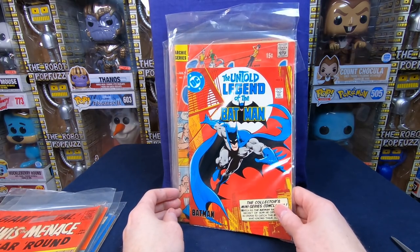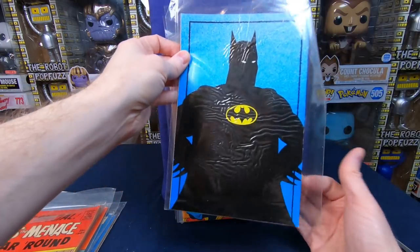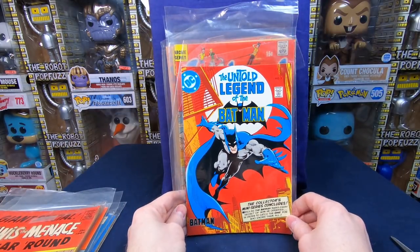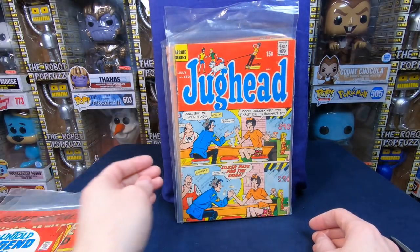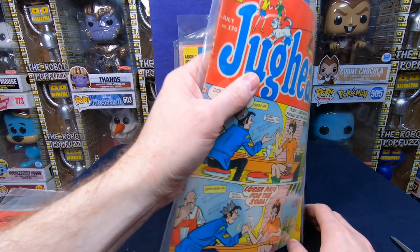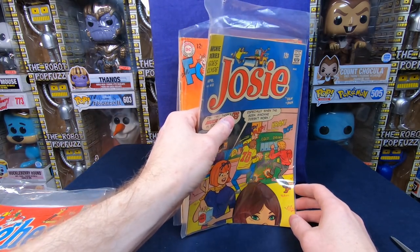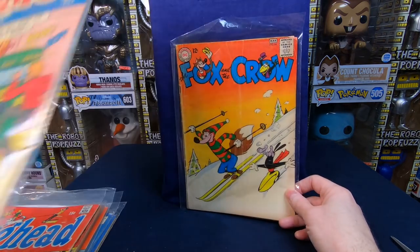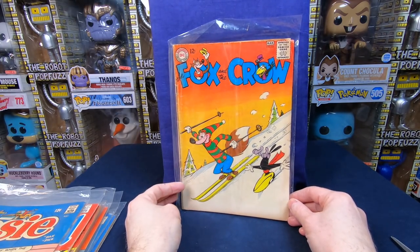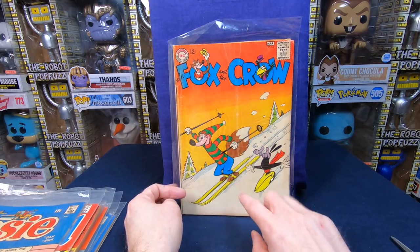We have The Untold Legend of the Batman — I think this was a cereal premium, you would have gotten it with a cereal box. I'm sure that has a little bit of value, that is really cool. Jughead 170. We have Josie number 40. We have Fox and Crow number 84 — I'm hoping there's more of the DC cartoon stuff since it's a little bit harder to get. That is really awesome.